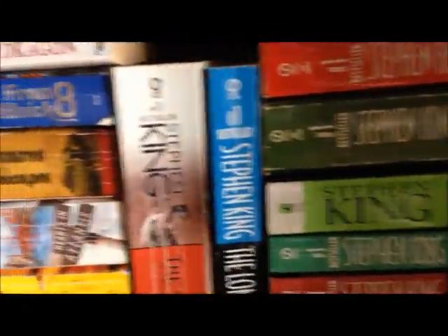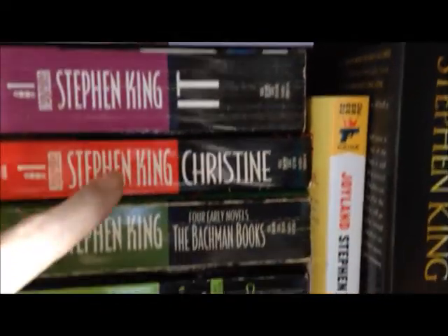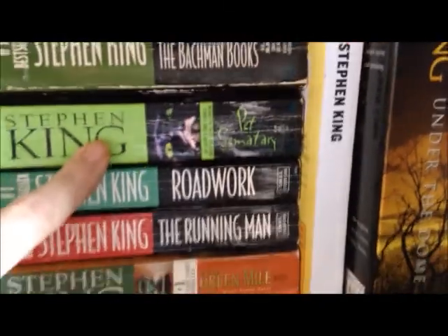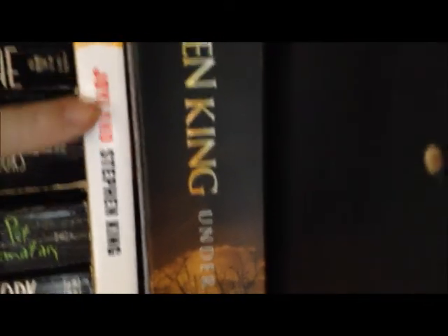And then over here we've got The Stand, The Long Walk, Night Shift, Different Seasons, It, Christine, The Bachman Books, Pet Sematary, Roadwork, The Running Man, The Green Mile, Joyland, and Under the Dome.